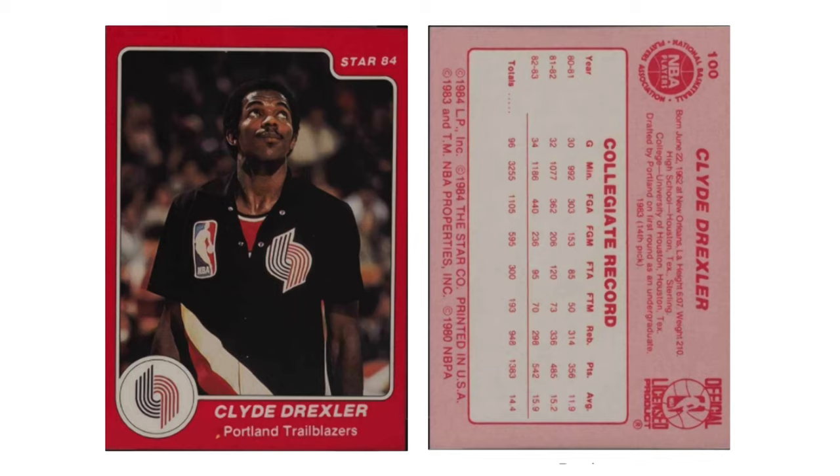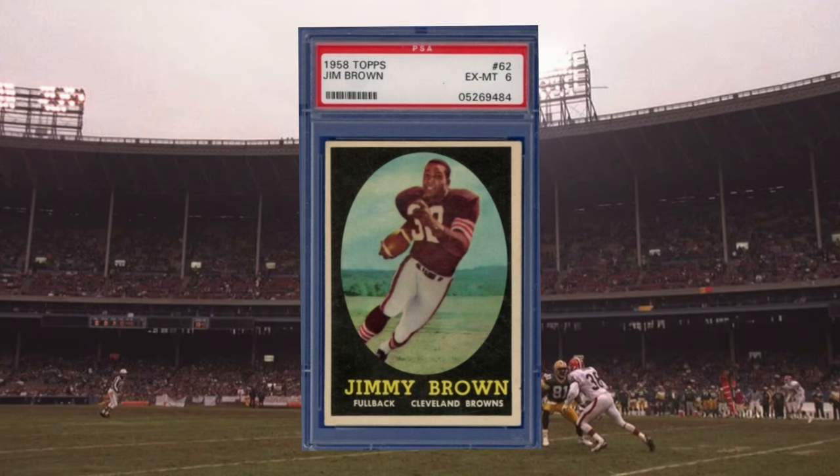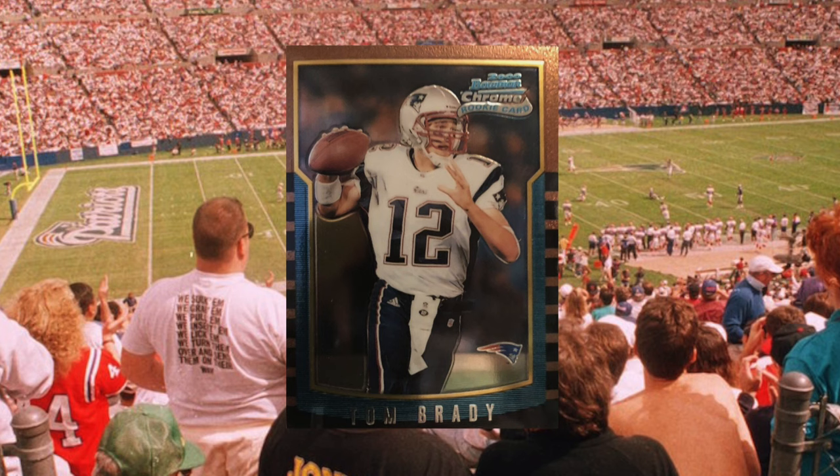We methodically moved through the 1961 Fleer basketball set and the 1969 Topps basketball. Then we started to get into the 80s. But then it seemed like all heck was breaking loose, because once the straightforward items were identified, he was kind of all over the board. I reeled it back in and said, let's be methodical. What do you have as far as individual graded or ungraded cards of consequence — meaning serious value? There were things like a 1958 Topps Jim Brown rookie in a PSA 6, and several Tom Brady Bowman Chrome rookies pre-graded by Beckett.